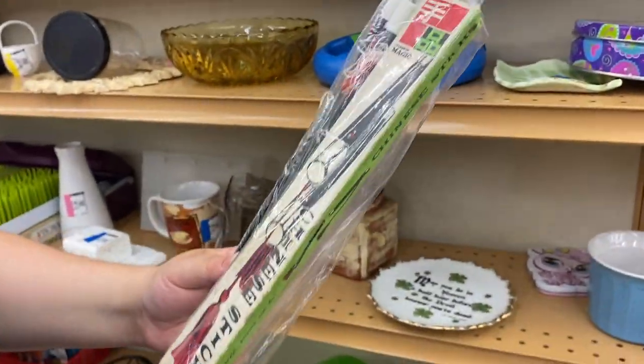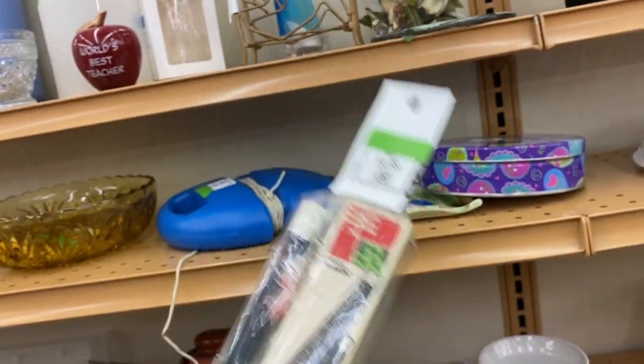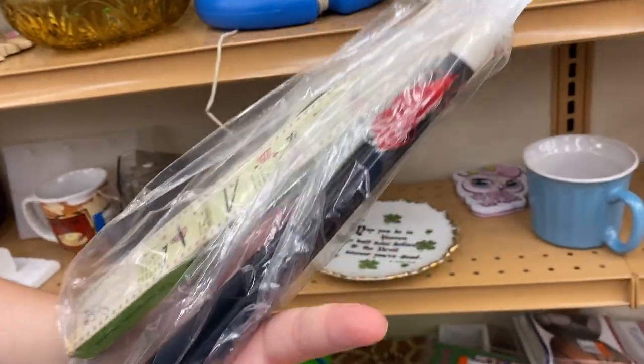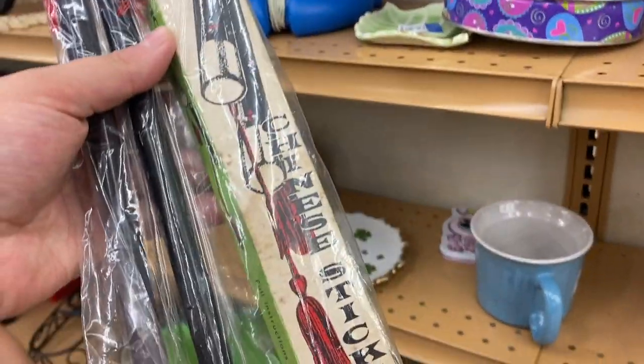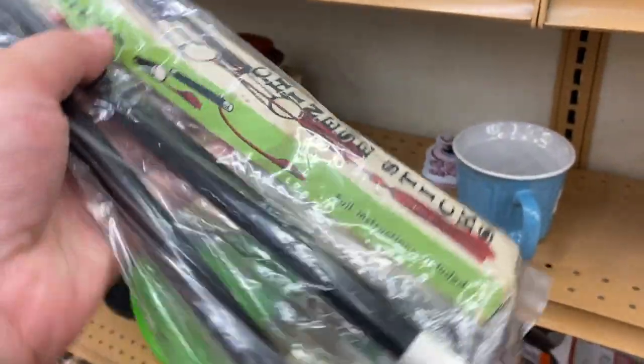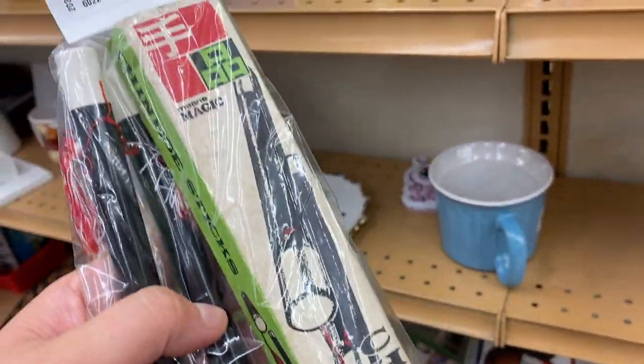Magic sticks — you know, like a magician? Made in Japan! Wait, it's so cool. $2.99 — wow, that's cool! So cool. Don't we love that stuff just ends up at the thrift store? This is like Halloween, this is like magic — so cool!